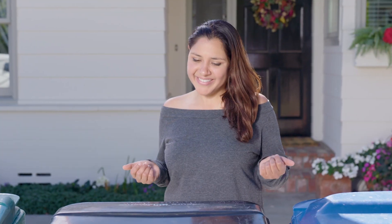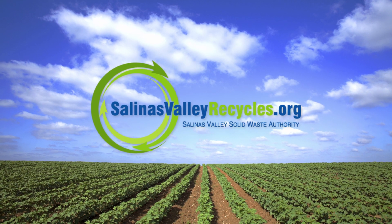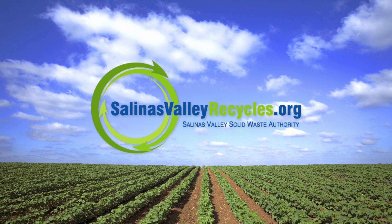Feed me instead. That makes sense. To learn what goes in your yard waste container, visit salinasvalleyrecycles.org.